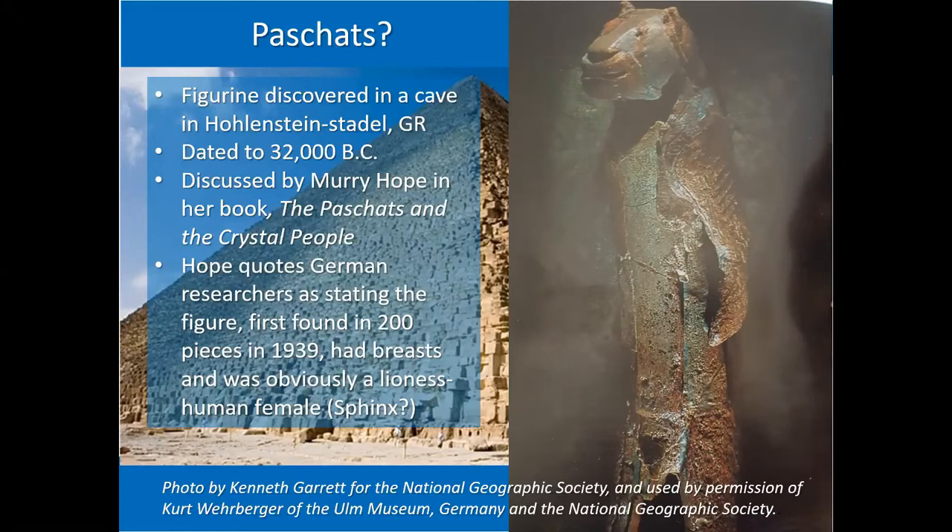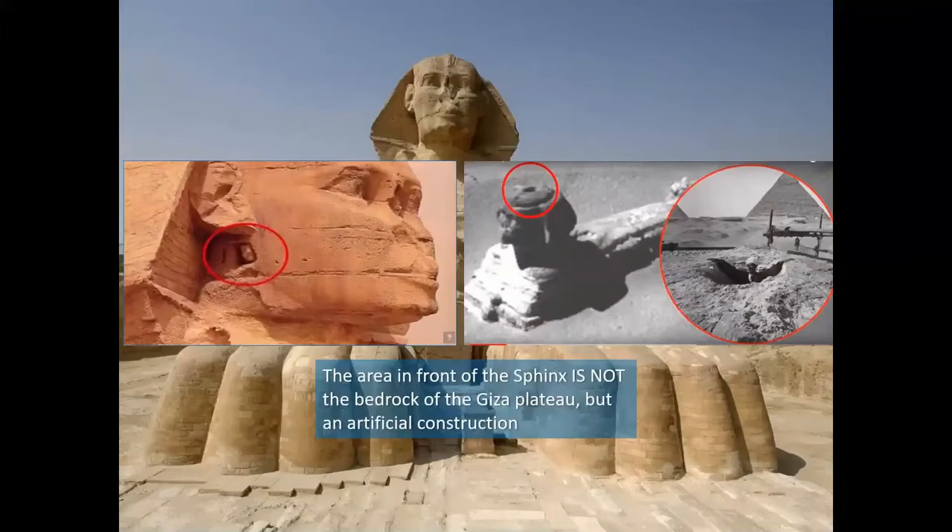Looking further at the Great Sphinx, there is a notch or a knob, and some visionaries have suggested that when it is turned it will open up the Sphinx to its treasures within. From older pictures you can see there is a hole at the top of the Great Sphinx, with a man looking out from it. The area in front is not of the bedrock construction but was artificially made later and added to it.